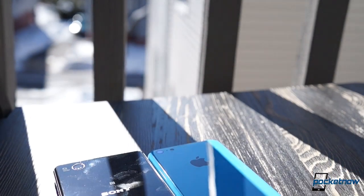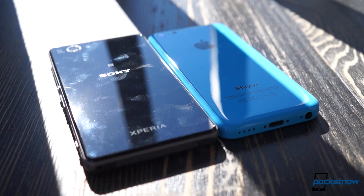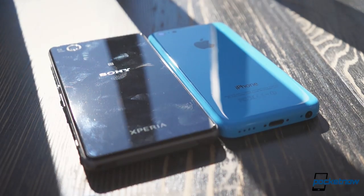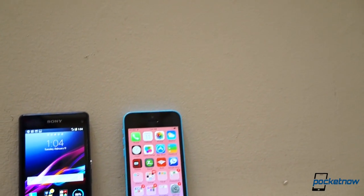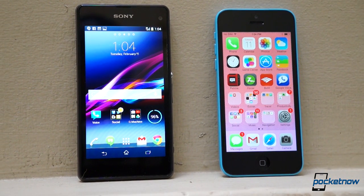Neither is what you'd call a budget phone. In fact, each goes out of its way to specifically avoid being painted with that particular brush. But they're both devices that cater to a customer looking for something just shy of full flagship status, so for that customer, we're comparing them. I'm Michael Fisher with Pocketnow, and this is Sony Xperia Z1 Compact versus Apple iPhone 5C.